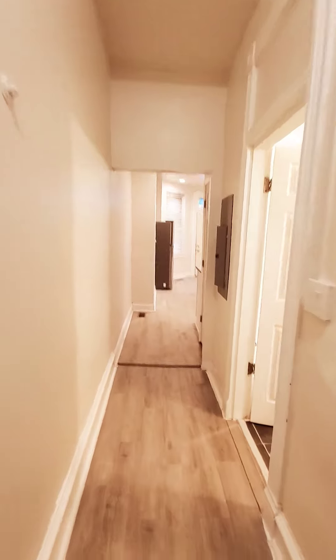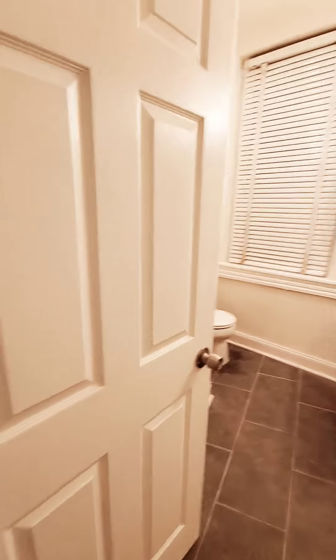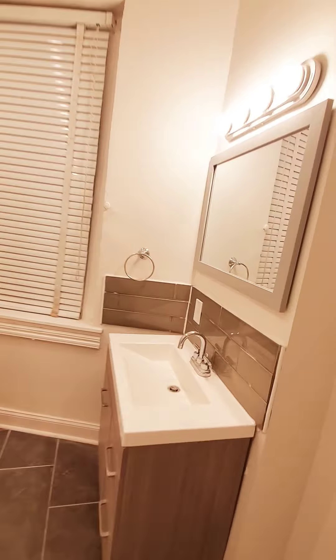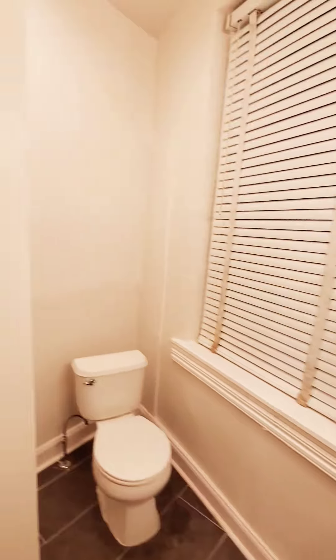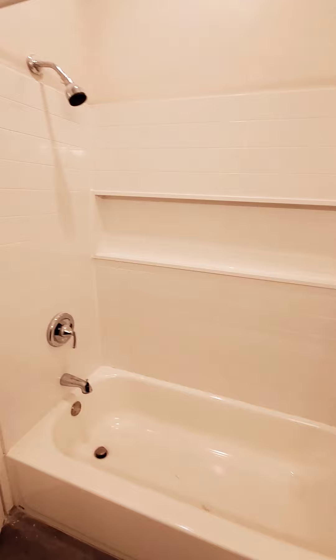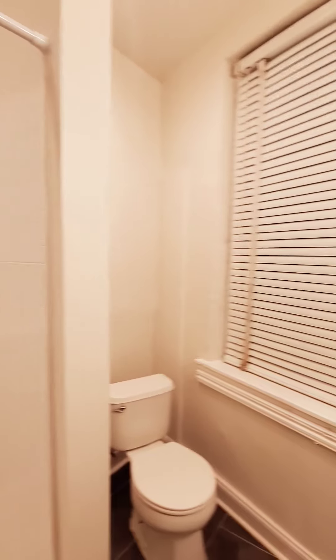And we go out through the hall to the spacious bathroom — a nice, updated bath. This needs to be cleaned.